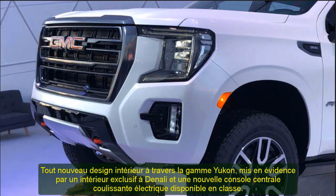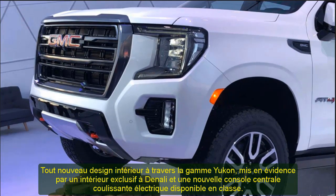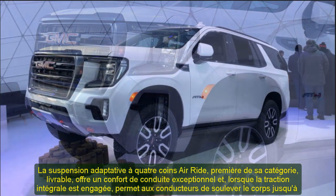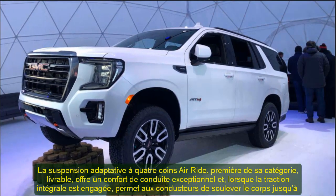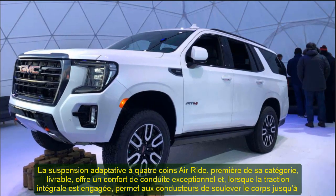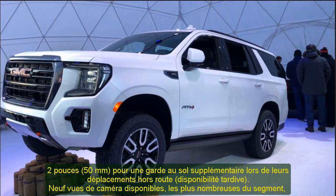The 2021 GMC Yukon Denali debuts a more confident stance and improved proportions enabled by its longer wheelbase and new chassis. As bold as the new exterior design is, the biggest stories are found inside. Denali, GMC's premium luxury sub-brand, has driven much of the brand's consistent growth by adding an elevated level of design and premium craftsmanship. Introduced on the 1999 Yukon, Denali has since grown to include all GMC product lines. About 60% of Yukon buyers select Denali, making it a focal point for the next-generation design.